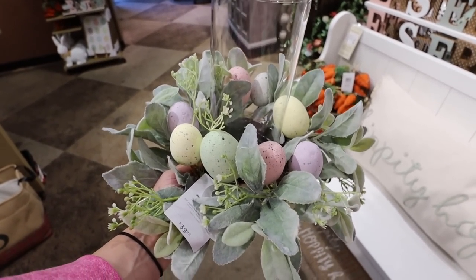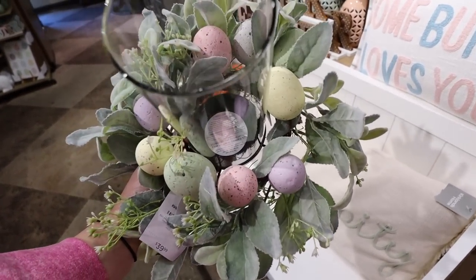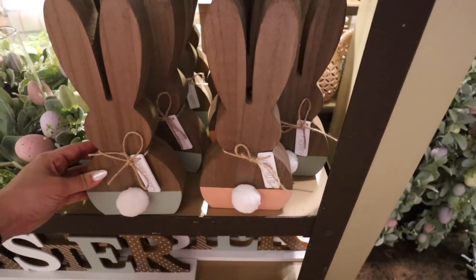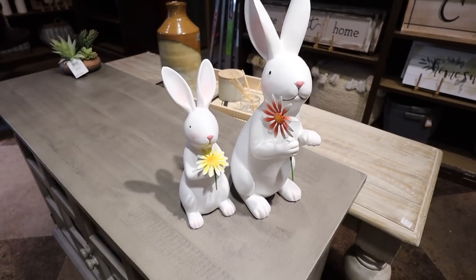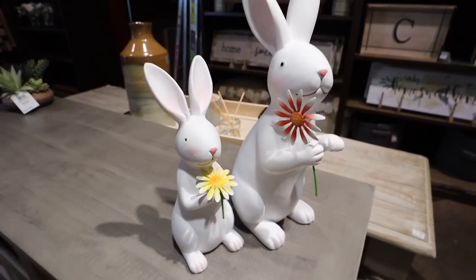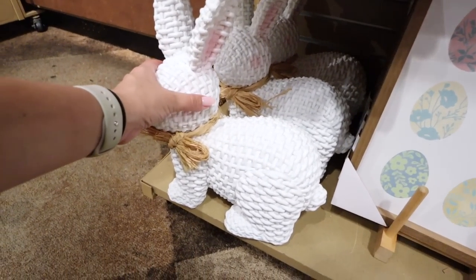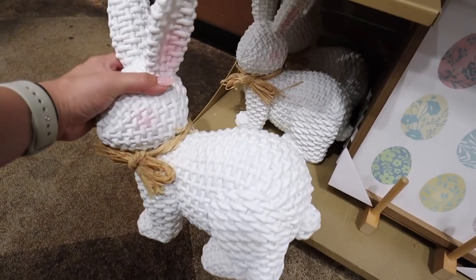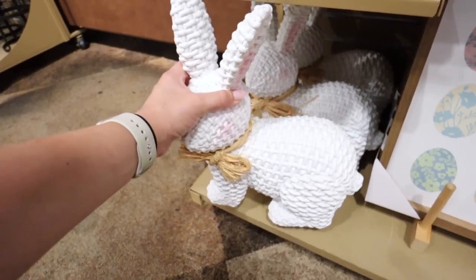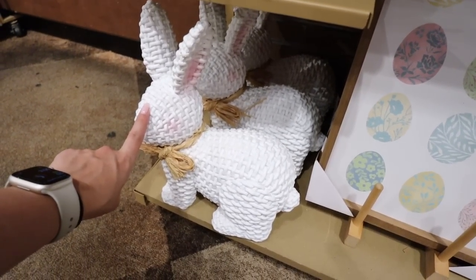They also have this centerpiece at $40 each — you could get three of these and space them out on a table with maybe another garland. This has a taller hurricane so you could do a taller pillar candle. They have two wooden bunnies — one with a mint bottom that says 'Hippity Hoppity' and one in pink that says 'Hop To It,' both $14.99. They have a bunny set with one at $19.99 and one at $29.99 with big ears, light pink detailing, sweet faces, and flowers. There's also a 'He Is Risen' sign for $12.99. This rattan-looking bunny is actually hard plastic resin — it has pink in the ears, subtle pink cheeks, and a jute bow. It's $40 and reminds me of a vintage Easter piece.